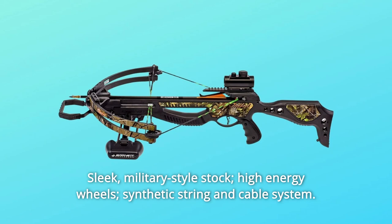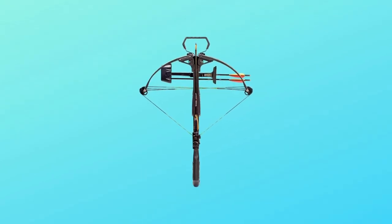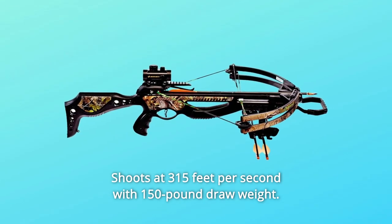Number 2: Sleek military-style stock, high-energy wheels, and synthetic string and cable system. Number 3: Shoots at 315 feet per second with 150-pound draw weight.